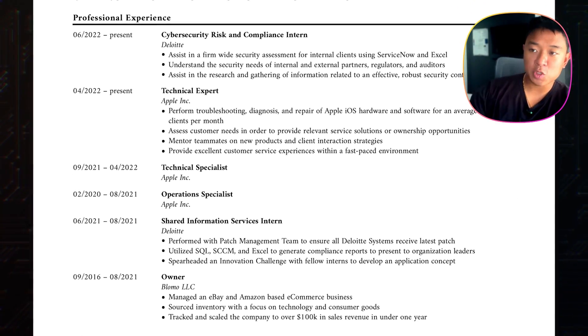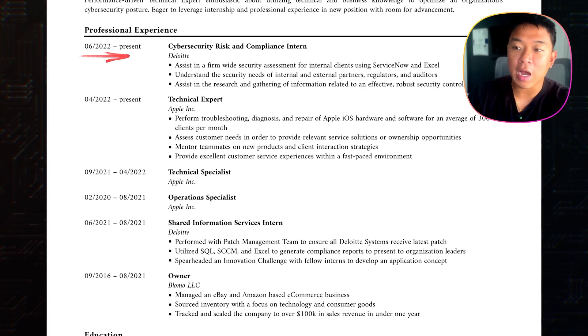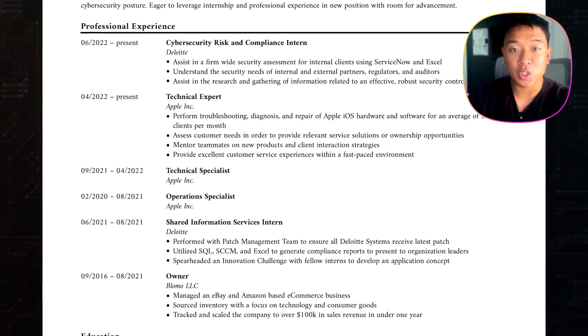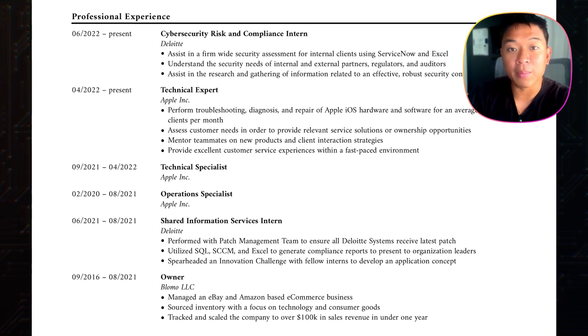Moving down to the professional experience section. I have the most recent experience listed at the top and the oldest relevant one that I wanted to include at the bottom. We'll start at the bottom and work our way up to the most recent experience.